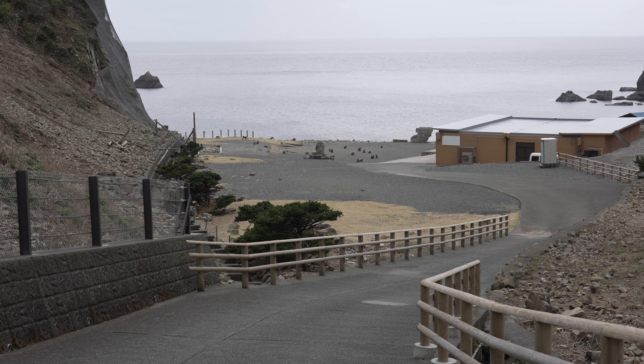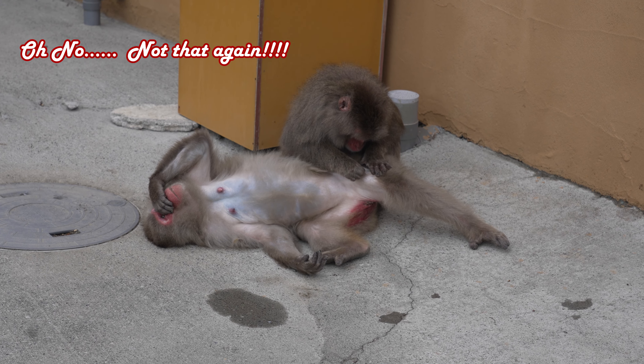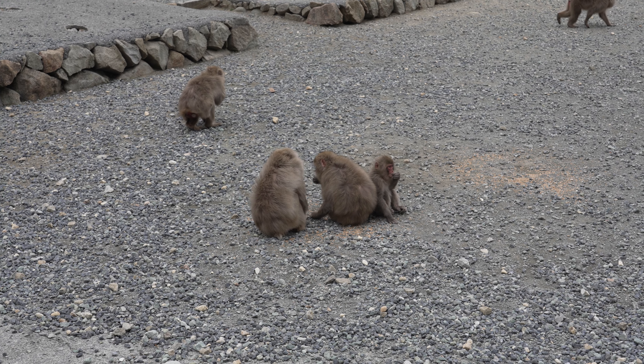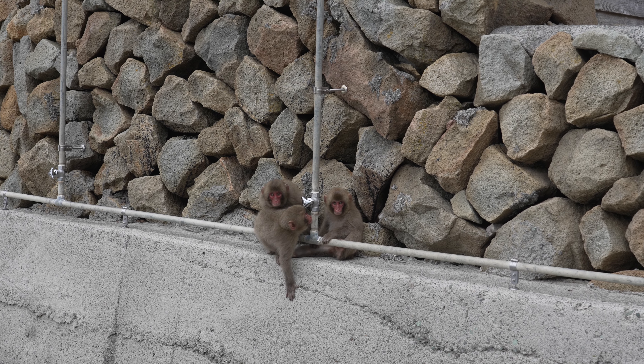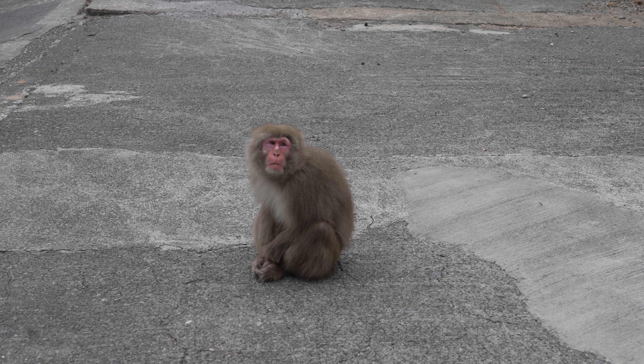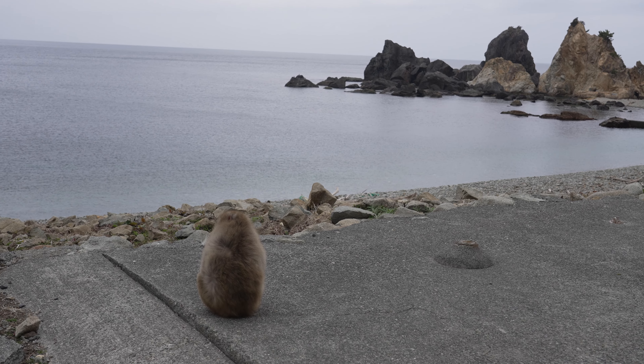On the way home, we stopped in at Monkey Bay. Monkey Bay is exactly what it sounds like — a bay with a beach and a load of monkeys. You can mingle freely with the monkeys, but no food's allowed. There are about 130 monkeys in total. This is the boss monkey, and here he is enjoying the day, looking out at sea.